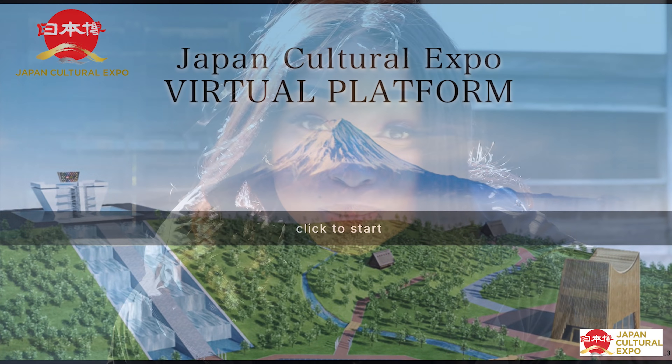This particular exhibition is only being held until March 13th. However, if you do miss it, you can still enjoy it on their virtual platform, which is super cool.